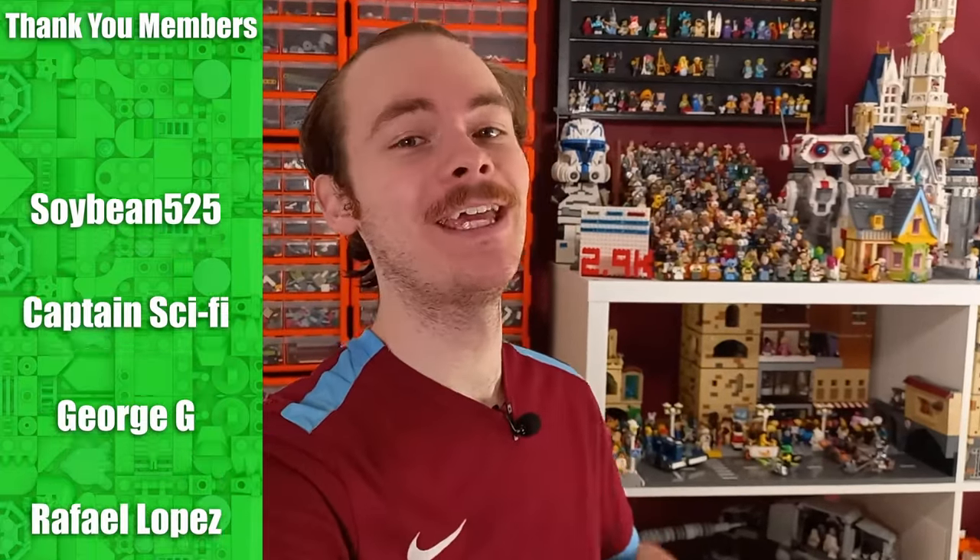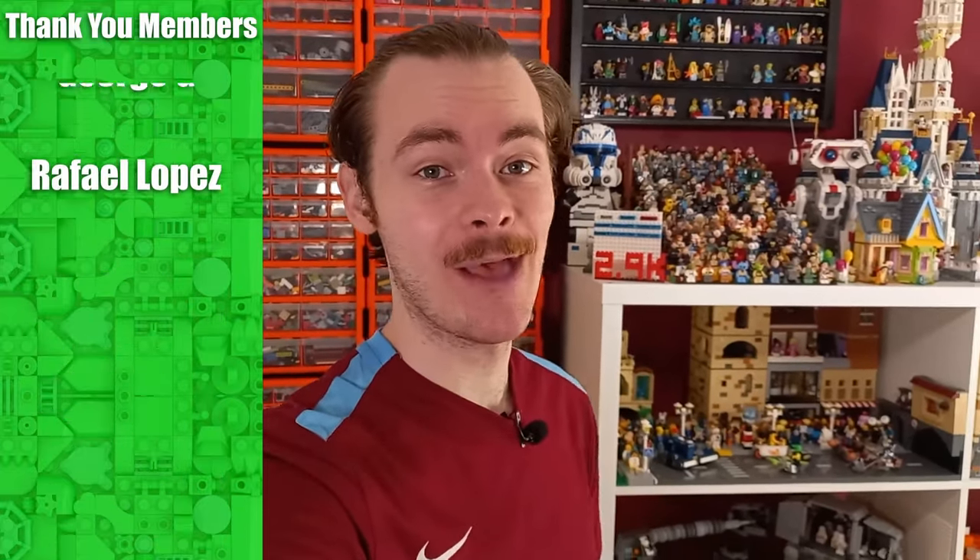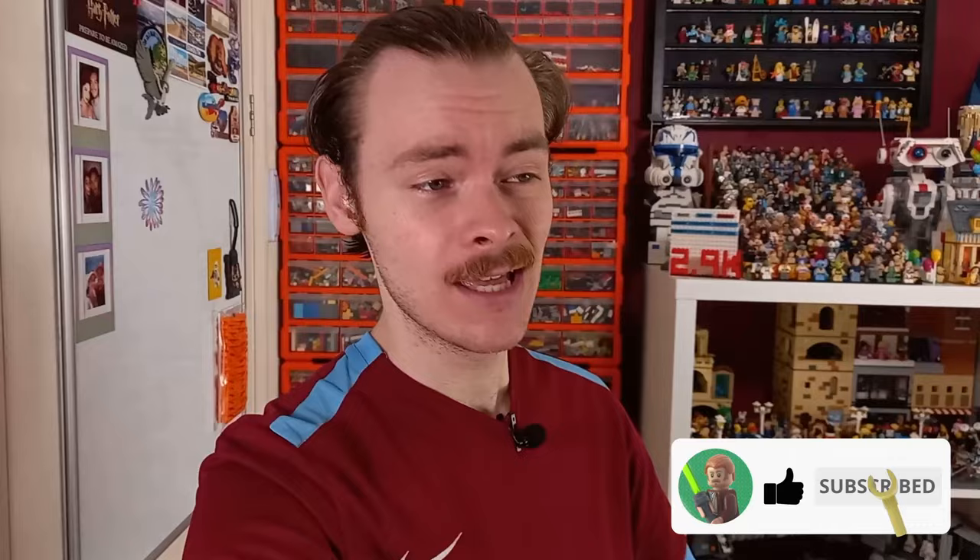Today we build arguably the greatest CMF LEGO could ever release, centered around our favorite senator Padme Amidala. I've got 12 different minifigures from outfits that LEGO have both made and need an update, and not made ever, and I've put a few custom pieces from other Star Wars minifigures together to give you 12 different Padme outfits I'd love to see in a LEGO Star Wars CMF. Let's get straight into it.